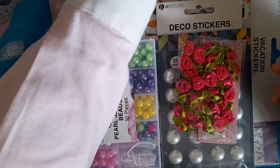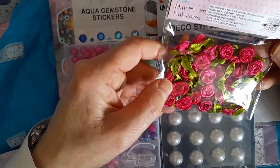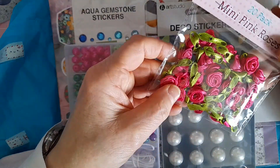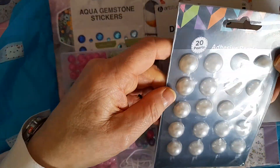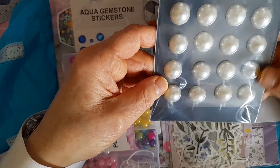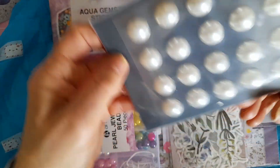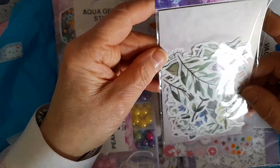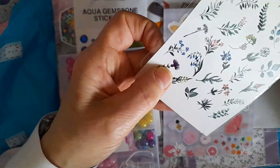Then there are some gorgeous fabric roses — lovely deep pink. And some more adhesive pearls, bigger ones — these ones are massive, thank you for those Mel, I don't have anything that size. And some deco stickers that look gorgeous.